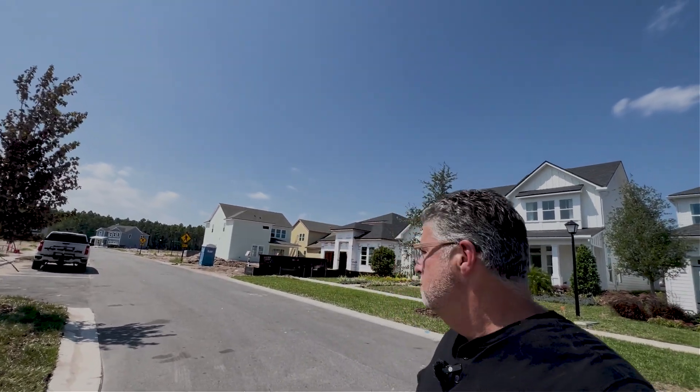So you're thinking about moving to Ponte Vedra, Florida. Today we are back in Nocatee in Seabrook Village. I'm going to take you on a walkthrough of this beautiful model home behind me here by Riverside Homes, and you're going to want to stick around to the end because we're getting after it right now.